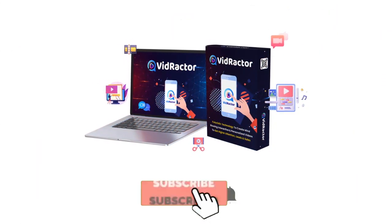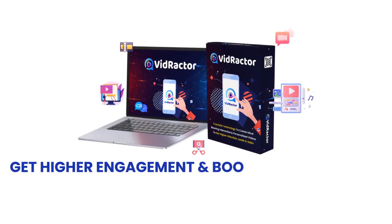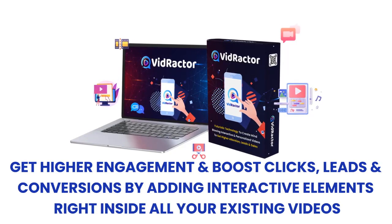Allow me to introduce VidRactor — the first-to-market action-based and personalized video technology to get higher engagement and boost clicks, leads, and conversions by adding interactive elements right inside all of your existing videos.